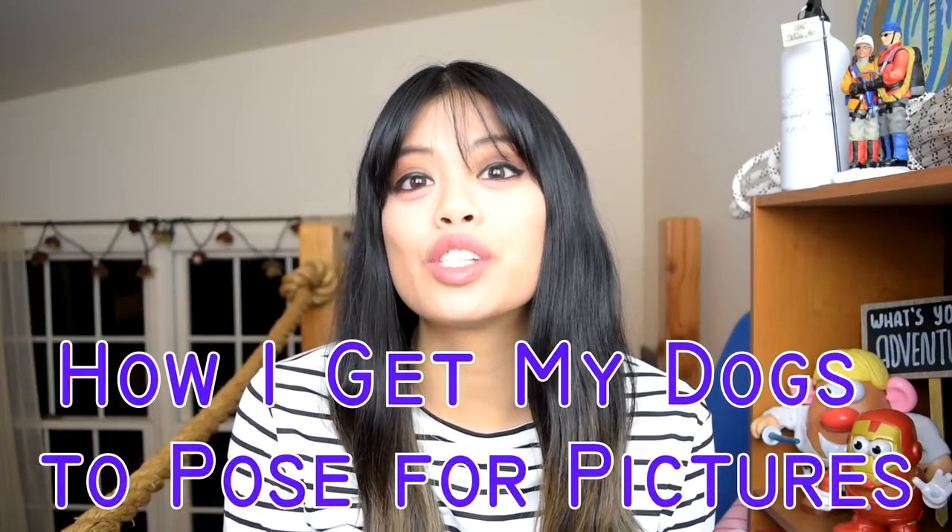Hello dog people! Welcome back to my channel. Today I'm gonna show you guys how I get my dogs to pose for pictures. If you guys follow me on Instagram, you'll notice I post a lot of pictures of my dogs. Sometimes I want to get specific pictures of my dogs like for holidays — maybe in front of the Christmas tree, or to pose together in family shots.